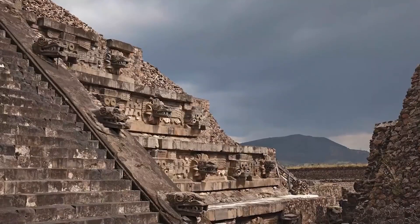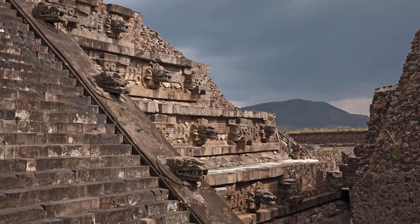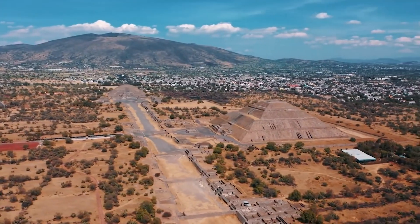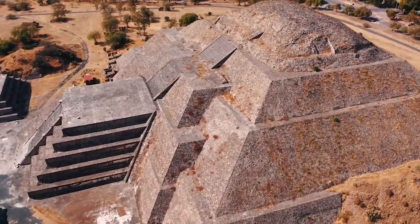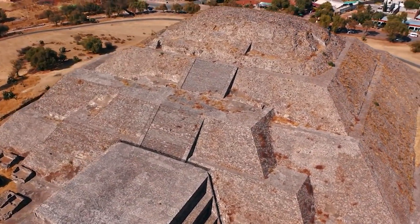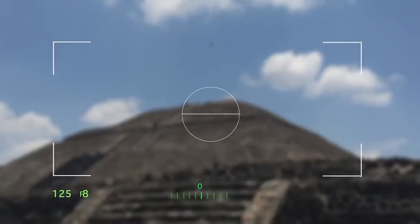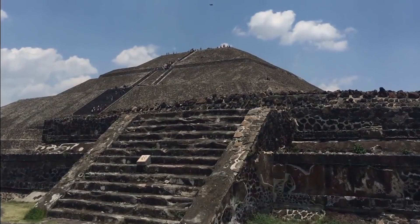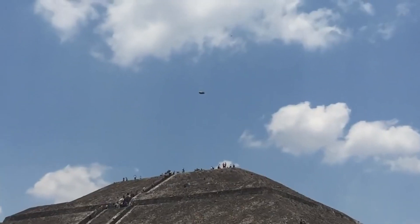Constructed over 2,000 years ago, Teotihuacan's age, size, and complexity seems out of this world. The city could house over 100,000 people, and scientists believe the structure was built through a combined effort of the Maya, Zapotec, and Mixtec people. But something really weird happened on May 4th, 2015 — a tourist took a picture of the structure, and when he looked at it he noticed two floating disks above the structure. That, along with the sheer colossal size of the structures, fed the alien conversation.